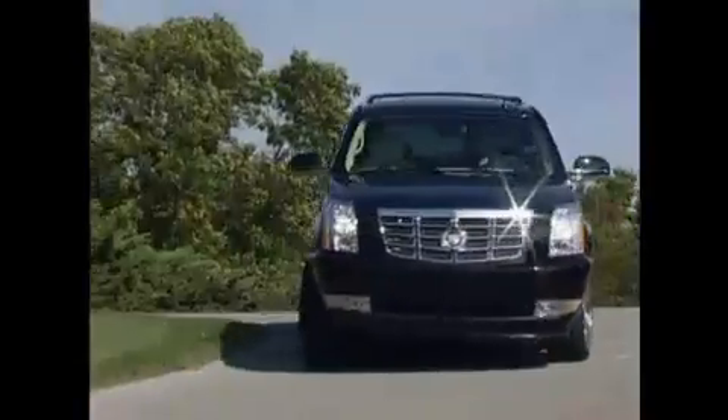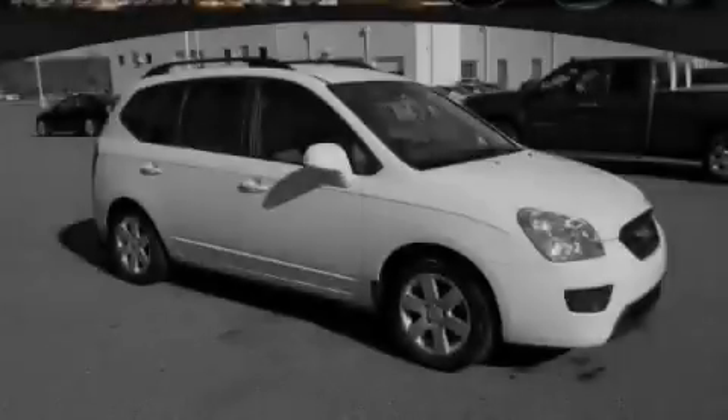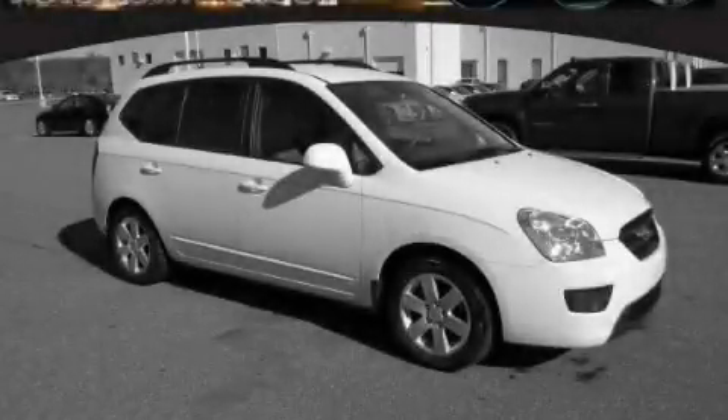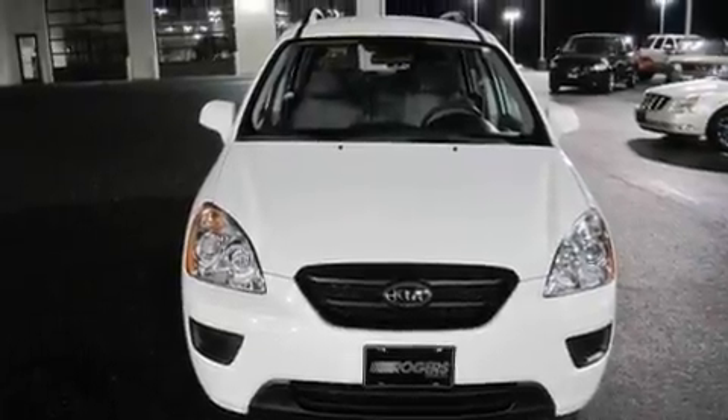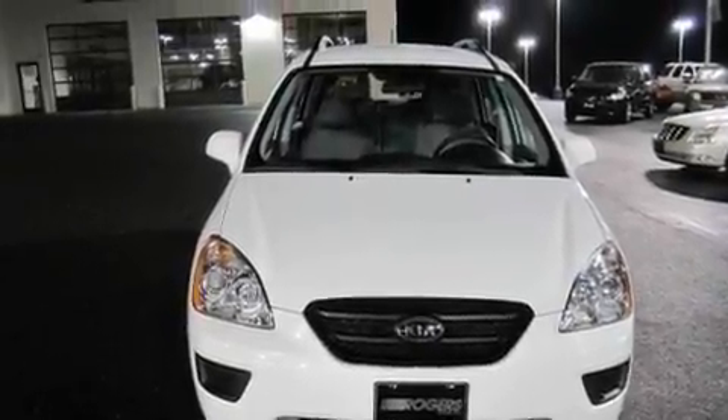Another fine vehicle offered by Rogers Auto Group. You'll do better at Rogers. This is a 2009 Kia Rondo. It features a 2.4 liter 4-cylinder engine and a 4-speed automatic transmission.